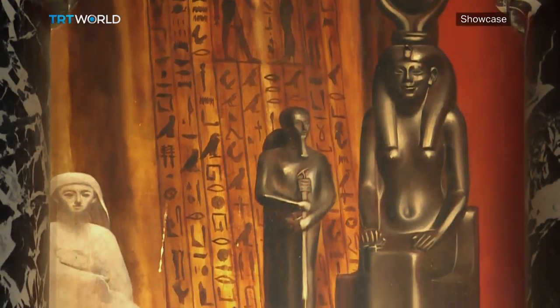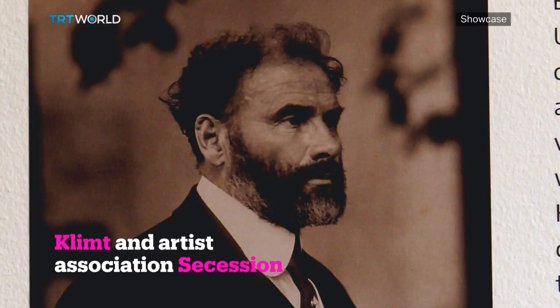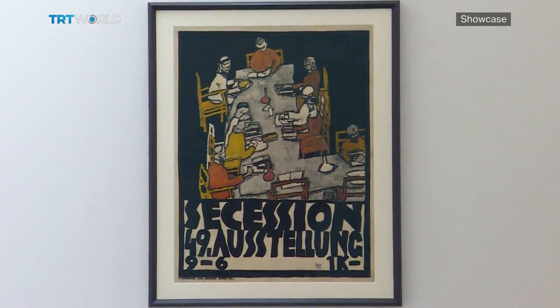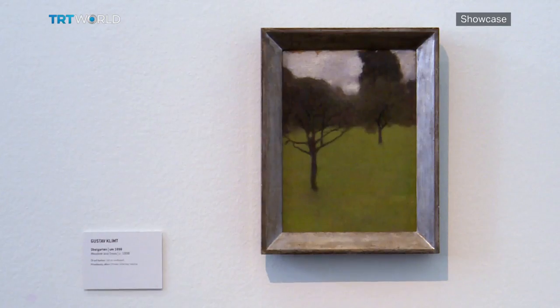A few years after creating these 13 paintings, Gustav Klimt became the president of the artist association Secession. It all started 121 years ago, in 1897, when Gustav Klimt and his fellow artists — some of his friends — decided that they didn't want to be part of the other artist association anymore because they were deeply rooted in historicism and much too conservative.